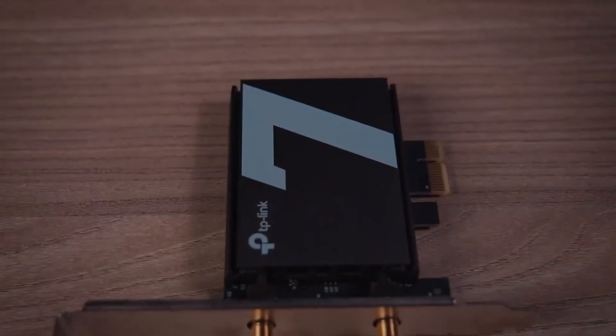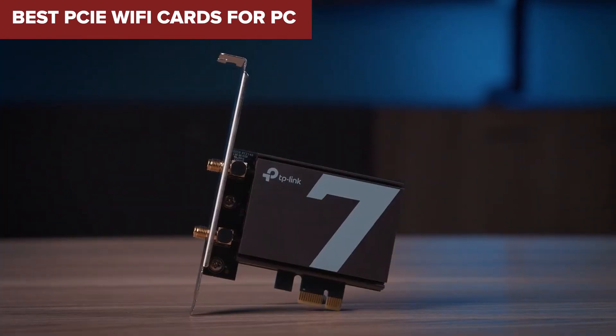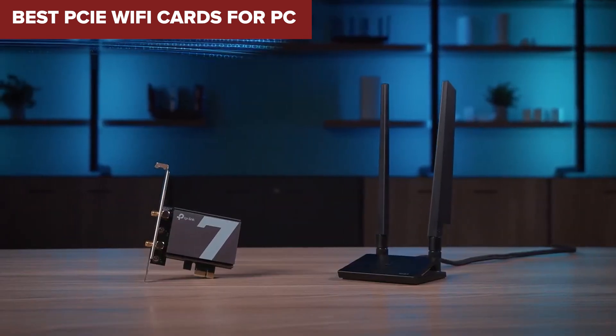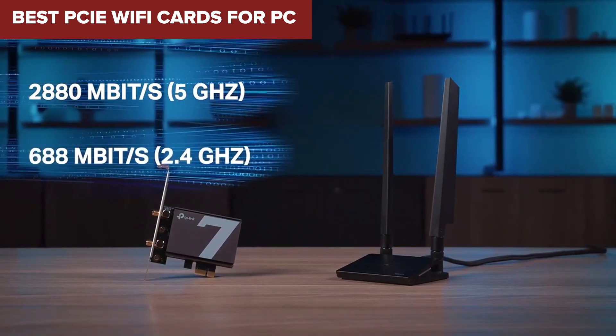Welcome back, tech enthusiasts. If you're hunting for the best PCIe Wi-Fi cards, you're in the right place. Today we're diving into the top 7 options ranked from weakest to the absolute best. Whether you're upgrading for blazing fast internet or smoother gaming, stay tuned as we break down the pros and cons of each card to help you pick the perfect one. Let's get started.